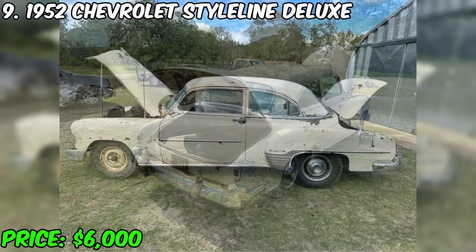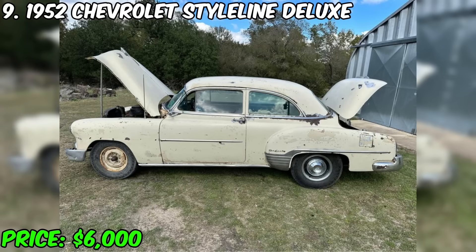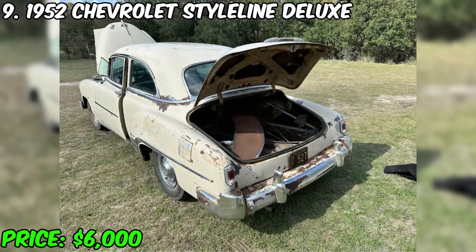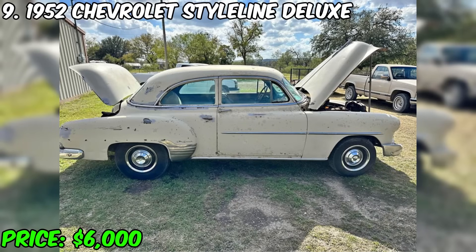The 216 inline-six engine has been successfully converted to 12V, which adds reliability and modernity to this car. The car is equipped with three-on-the-tree gearing, which gives it a classic charm. The seller also provides two missing decorative elements, as well as a visor and side skirts, which allows you to fully restore its original appearance.